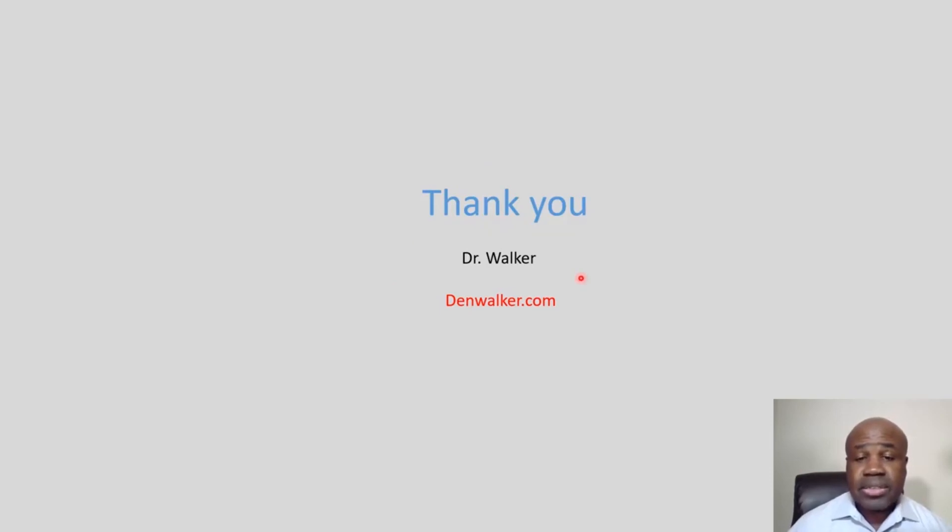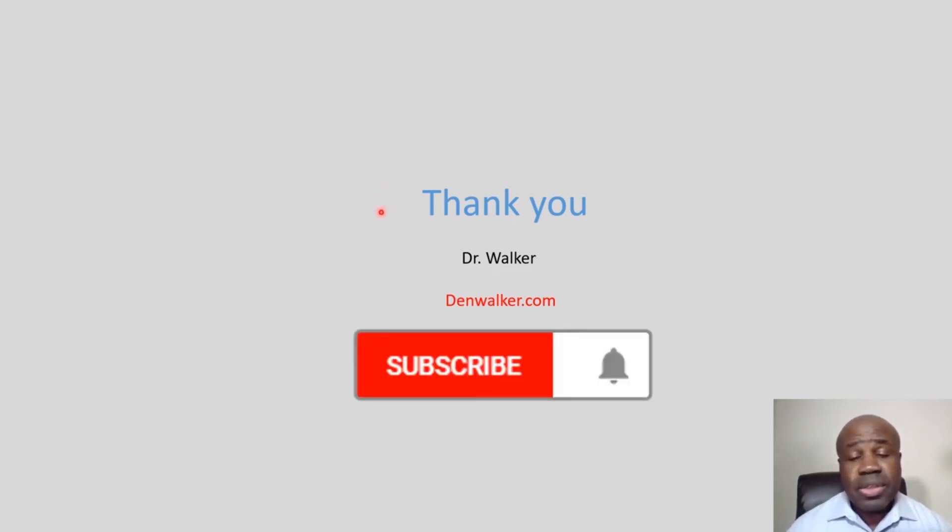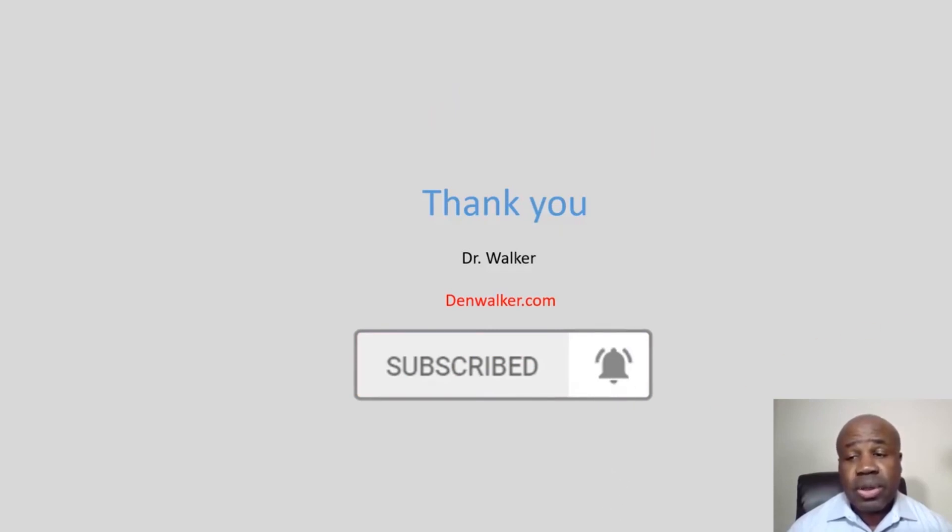That's the discussion for today. Thanks for listening. If there are things you'd like to discuss, let me know in the comment box below. You can also look at my other videos regarding what I take for vitamin D, how much vitamin D and vitamin C you should take, and what I do to stay safe during the COVID-19 pandemic. If you like the content, please subscribe. Thanks for listening — Dr. Walker, be well.